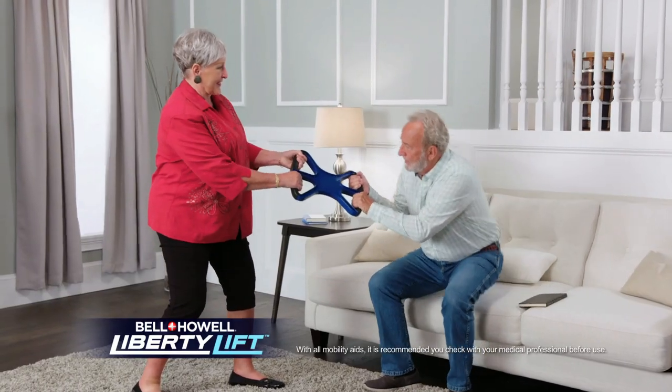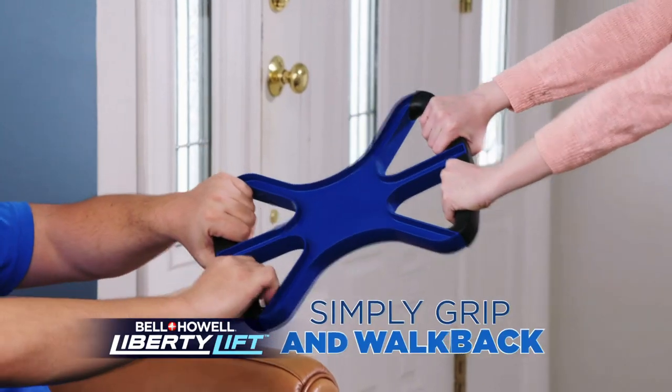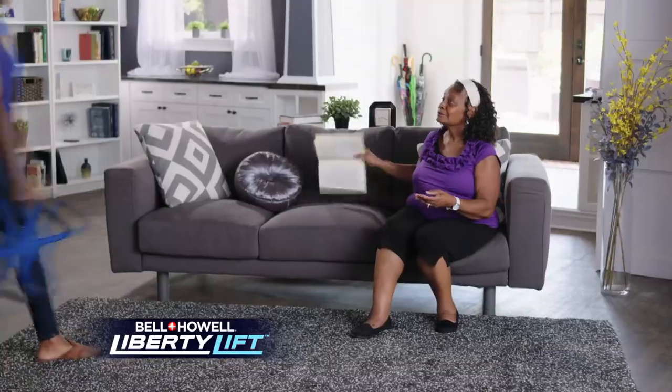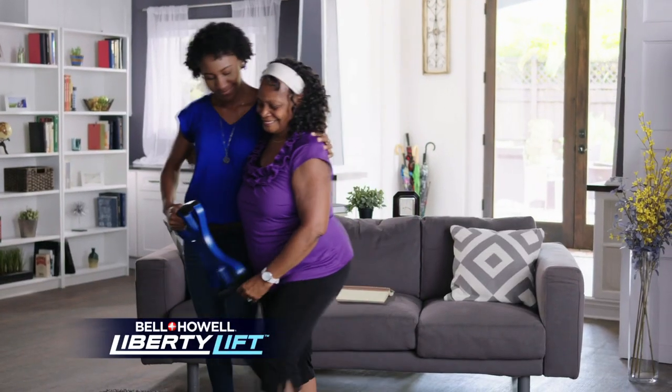Now you can safely get your loved ones out of the couch or chair in seconds. Simply grip and walk back. Liberty Lift gives you the power to lift even much bigger people quickly and easily. Now you'll never have to worry about hurting yourself or a loved one when lending a hand.